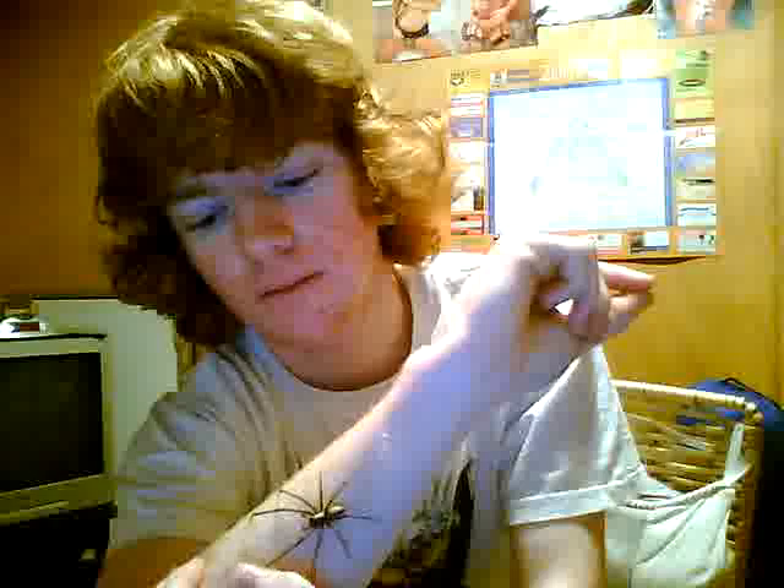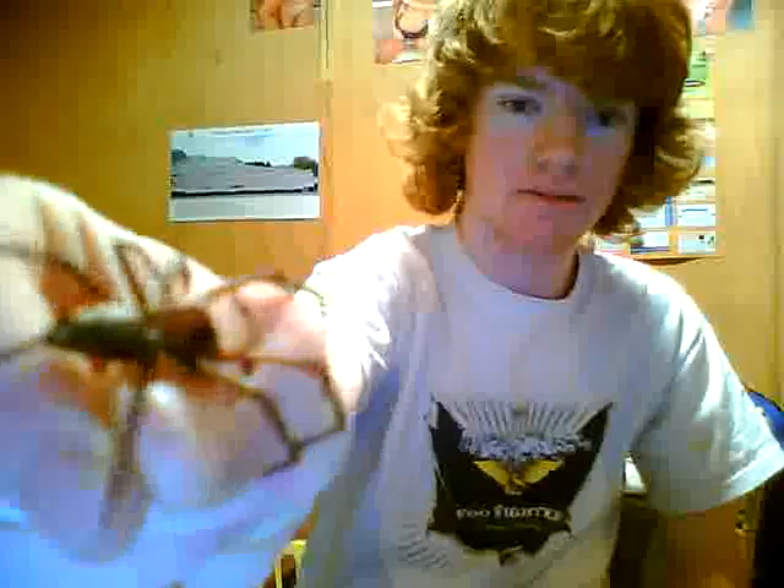New Zealand Sheetwood Spider. Say goodbye, okay, see ya.